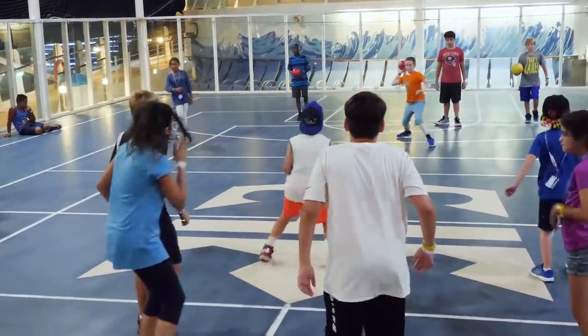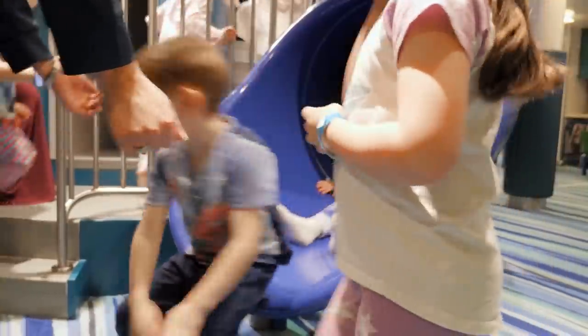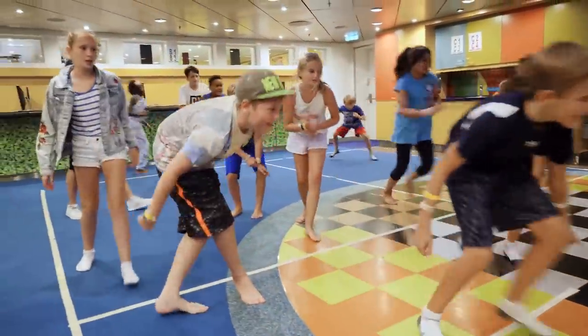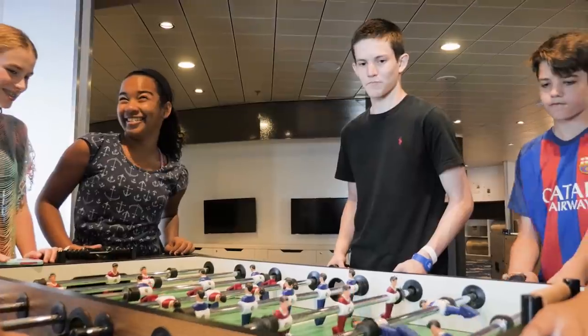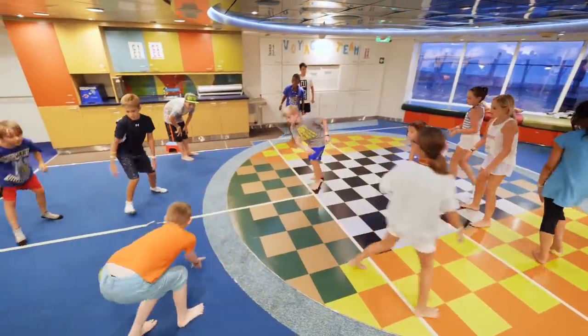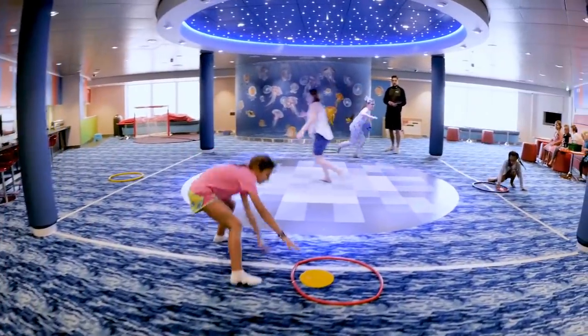If you've got kids, definitely keep your eye out for kids' sail-free deals. Royal Caribbean offers promotions throughout the year where kids under the age of 13, staying in the same room as two adults, can qualify for free cruise fare. There are a lot of blackout dates, but if you can make it work in your schedule, the kids' sail-free deal is among the most lucrative promotions offered, and there's usually one available every few months.